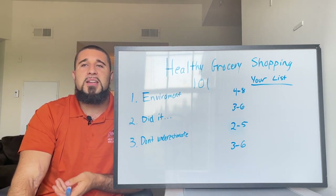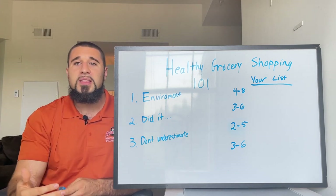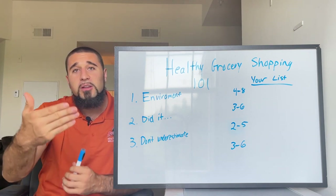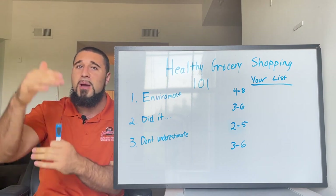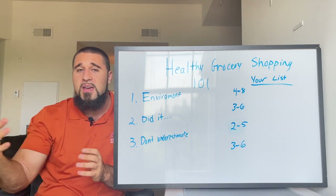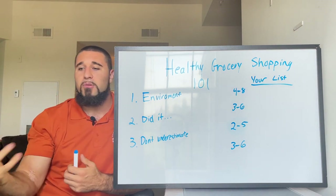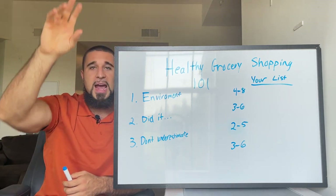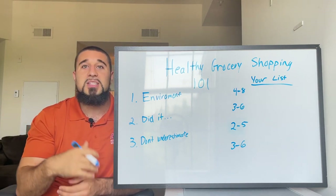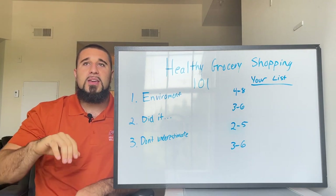I'm not telling you to obsess over it — make it a game. Pick one to three things every time you go to the grocery store and really look at the food label: the ingredients, the protein per calorie. Over time you'll start to recognize foods higher in protein but lower in calories. A chicken breast, for example, is much higher in protein and lower in calories than a chicken thigh, which has more fat and more calories.